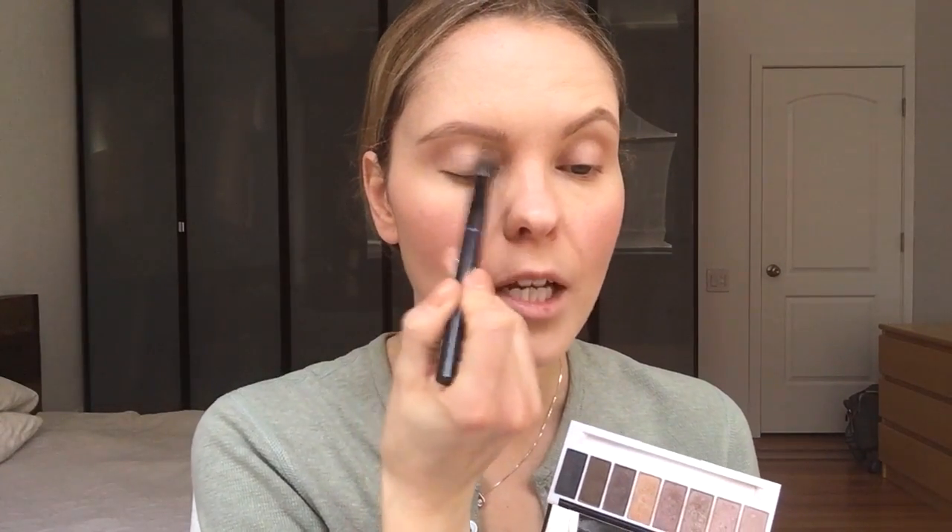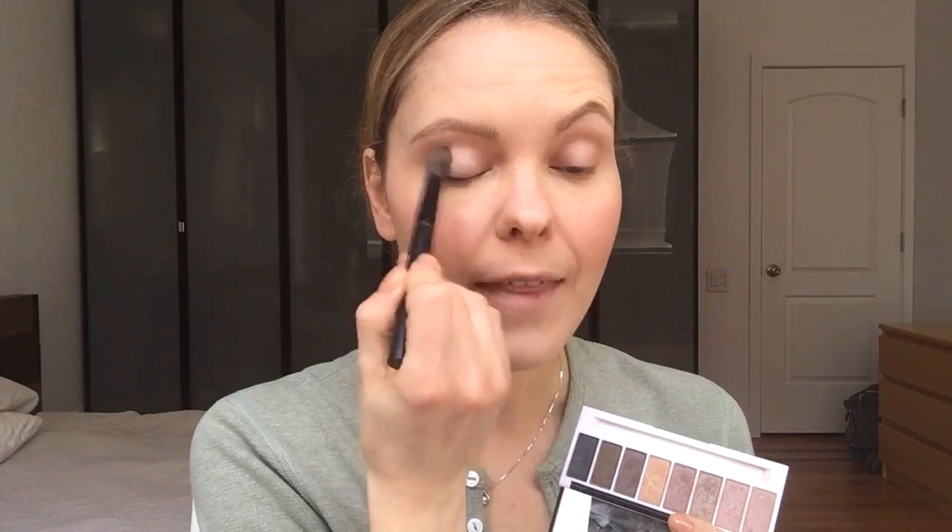I'm going to take the two lightest shades from this side of the palette and, using my Armani blender brush, just sweep them across my entire lid.